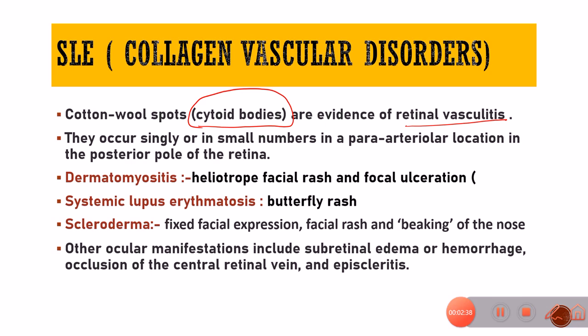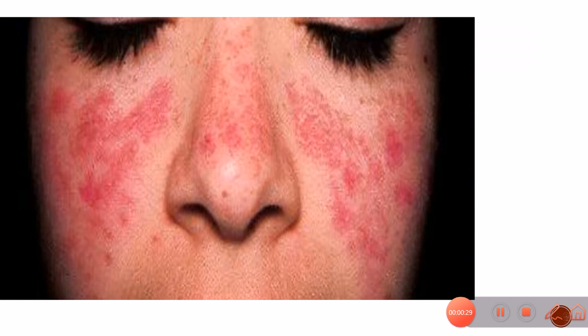The three main collagen vascular disorders are dermatomyositis, systemic lupus erythematosus with its typical butterfly rash, and scleroderma in which the facial expression is fixed, there is facial rash, very thick skin of the hands, and typical beaking of the nose. Episcleritis is also very common with collagen vascular disorders, and certain other manifestations will be present along with cotton wool spots.